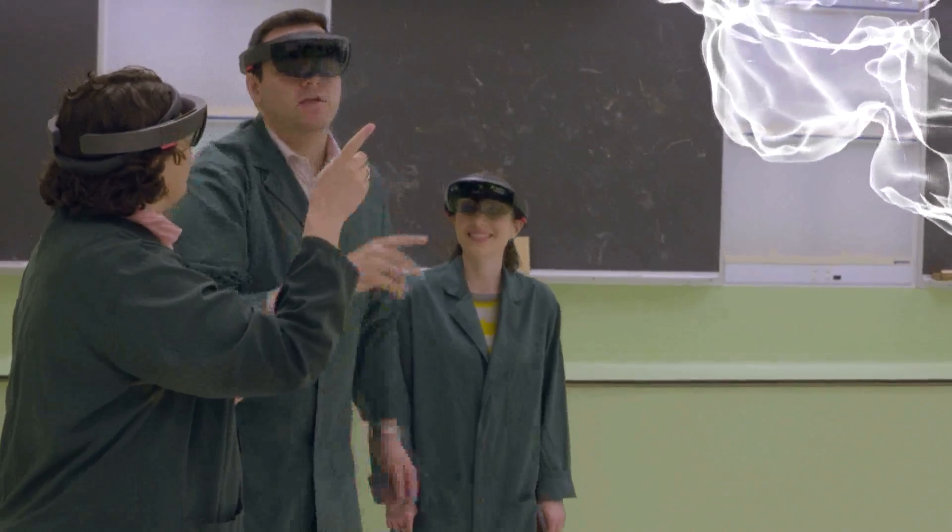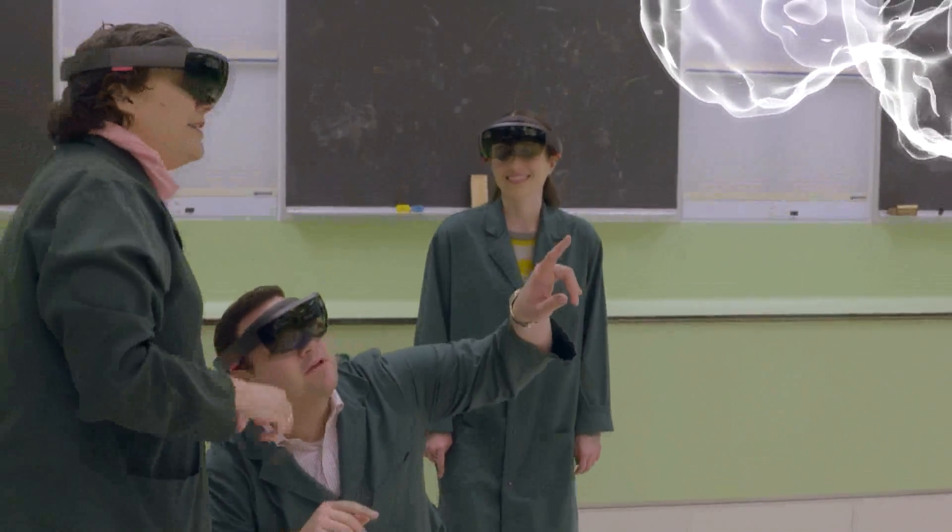The fact that you can walk around the brain, you can look underneath it, above it, you can reposition it — that just really changes the understanding.